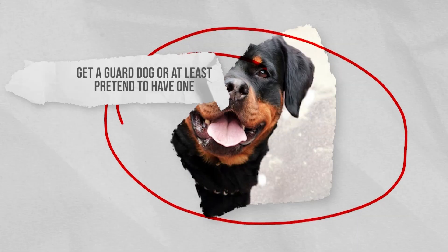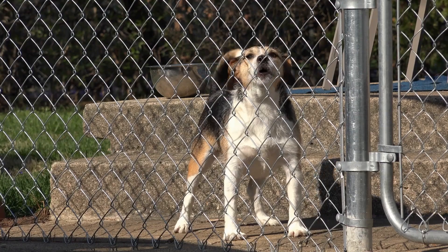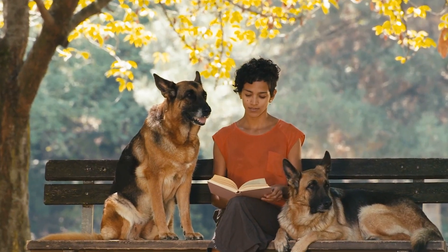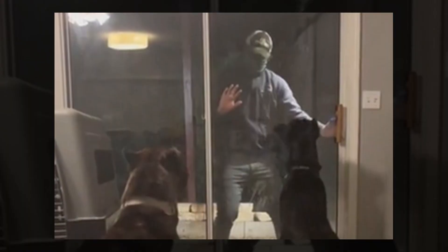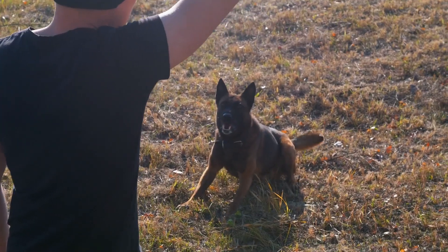Get a guard dog, or at least pretend to have one. Dogs can be a wonderful addition to the family, and they come with the added bonus of protecting your home. Get a breed that is known to be a good guard dog, and they will effectively secure your home and make you feel safe — they'll also make a wonderful companion, especially if you live alone. Intruders will be put off by the presence of a dog. If you can't get a dog, a sign that says 'beware of the dog' in a very visible spot could act as a deterrent.